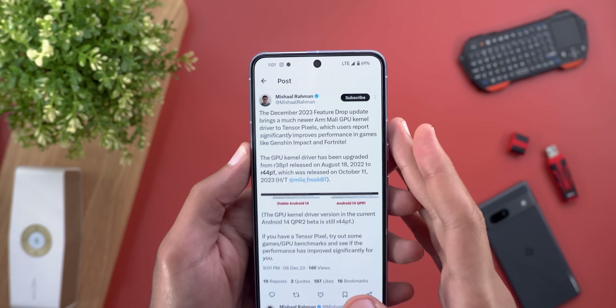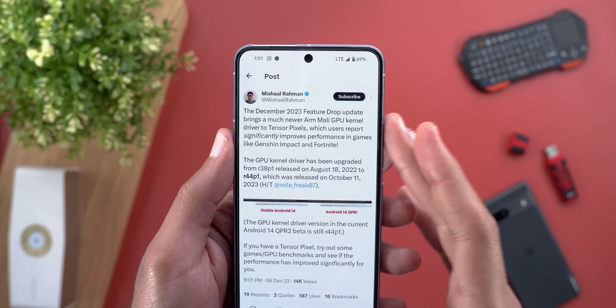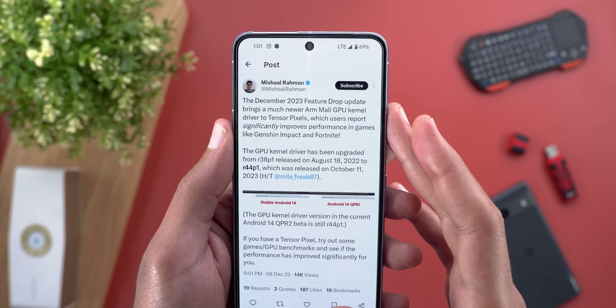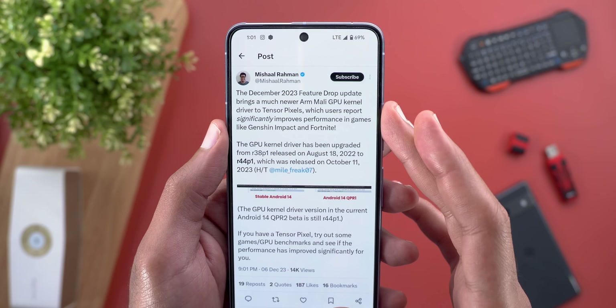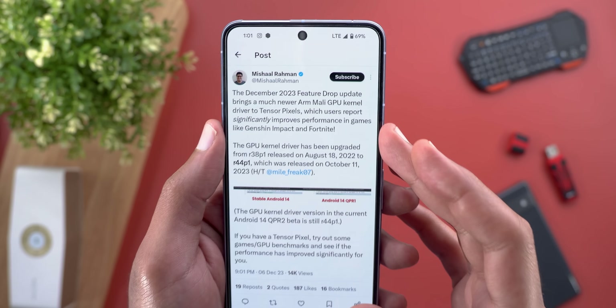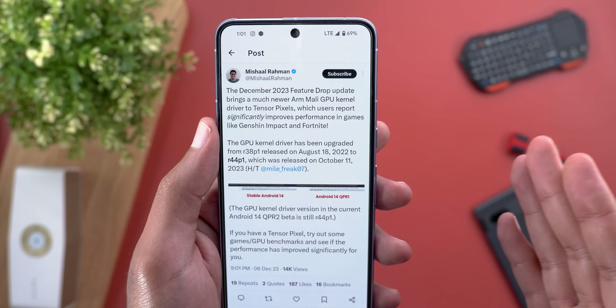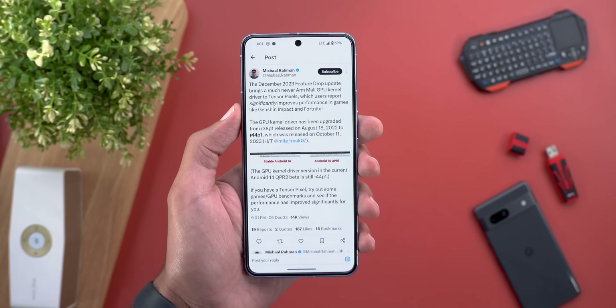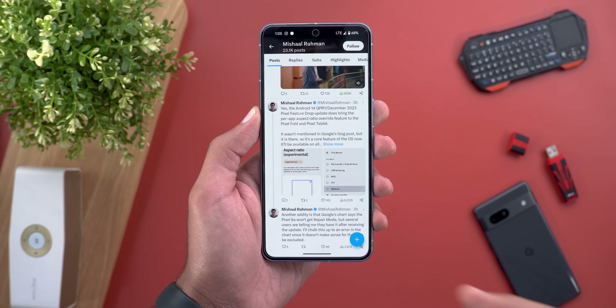Misha Rahman also shared something interesting on X: this build comes with a brand new GPU driver for the Tensor Pixel models, which users report significantly improves performance in games like Genshin Impact and Fortnite. I didn't test it myself, but once I do I will keep you updated in my follow-up video.